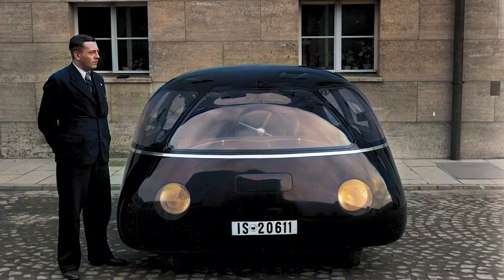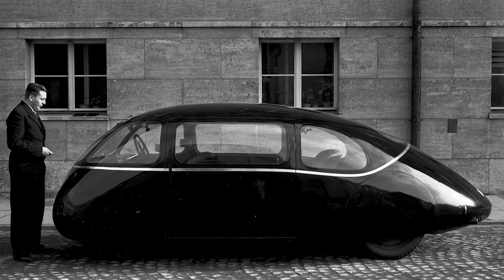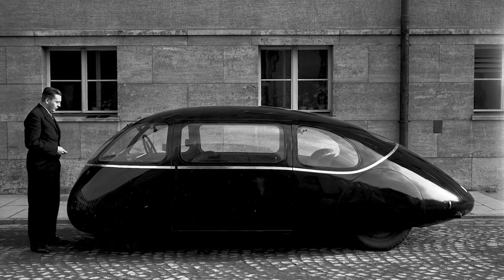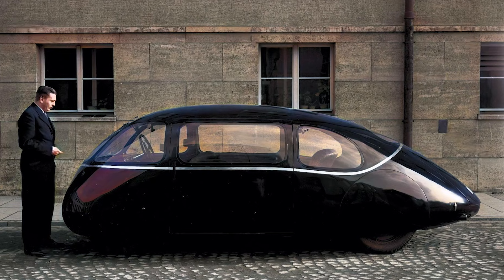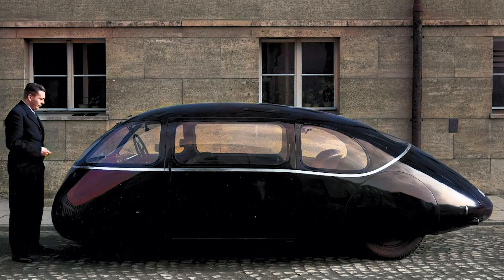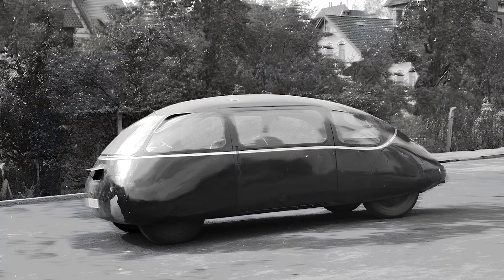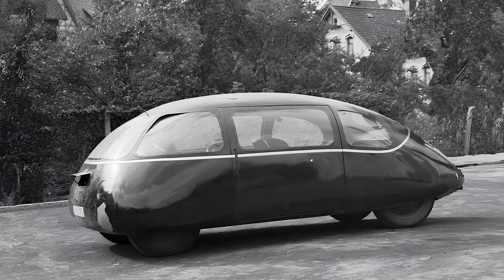Now let's talk about this egg on wheels. Back in 1939, a German engineer named Karl Schler decided that regular cars weren't aerodynamic enough, so he built a vehicle that looked like a giant pill bug on a mission. Officially called the Schlerwagen, but nicknamed the Göttingen Egg, this oddball creation had a drag coefficient of just 0.113 — lower than most modern supercars today.